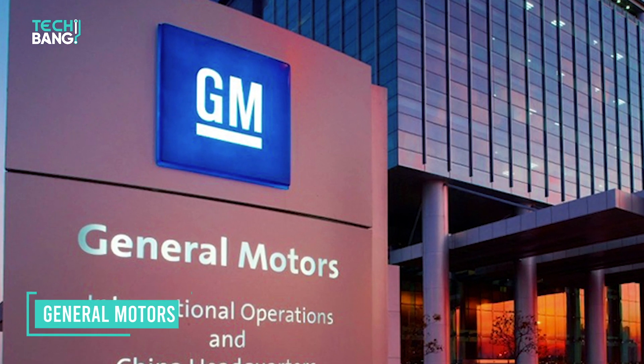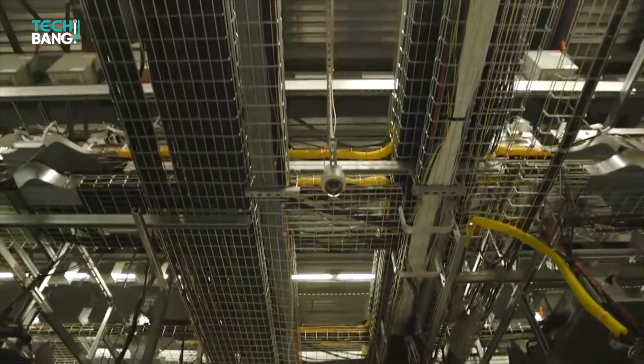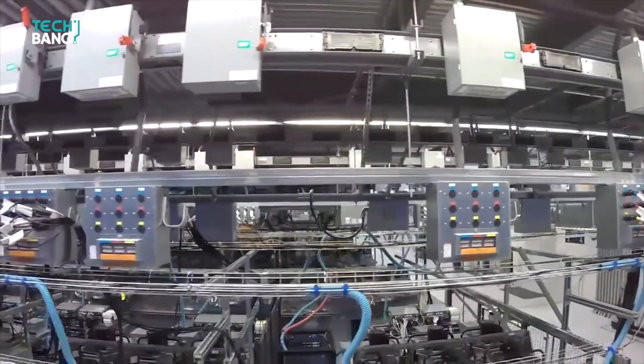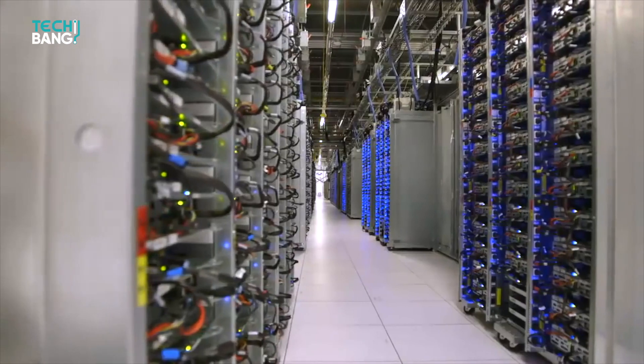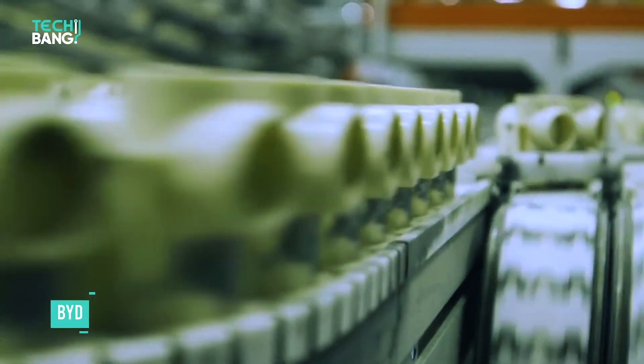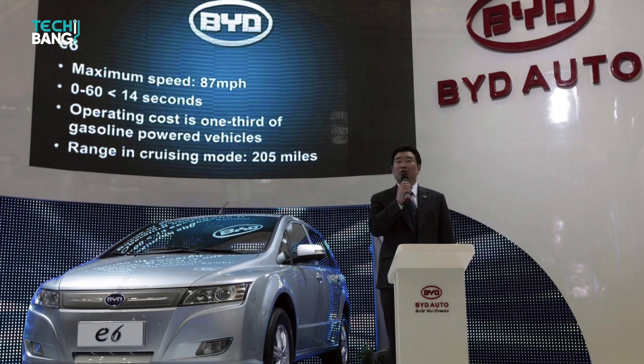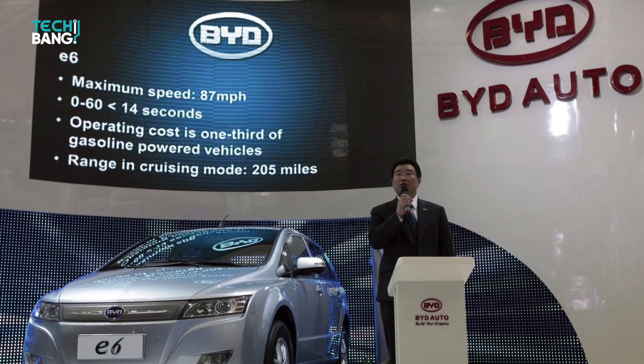General Motors, which makes the Chevy Volt electric car, began reusing batteries at the end of their useful lives. Five of them are helping keep the lights on at General Motors' lead gold enterprise data center in Milford, Michigan. Chinese electric vehicle maker BYD will transform old EV batteries into power storage for renewable energy and factories across the globe.